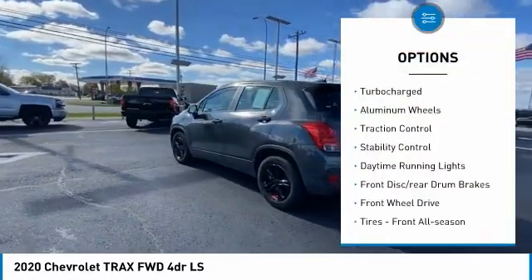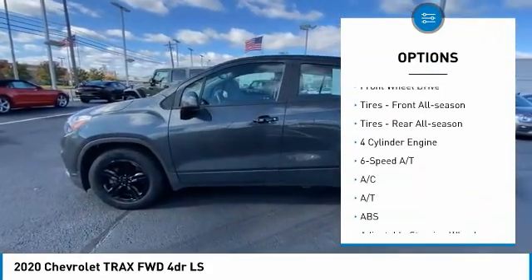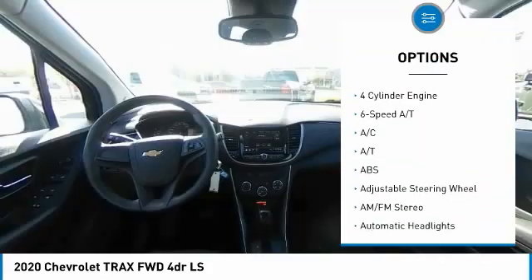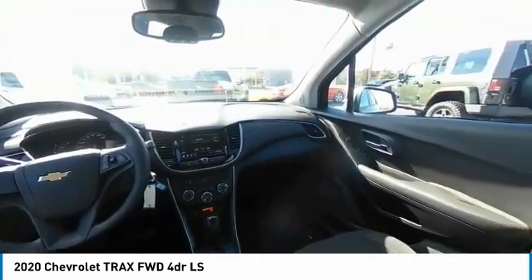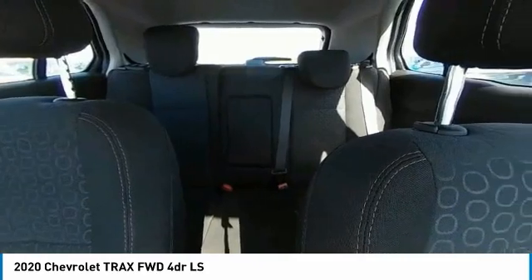Tire pressure monitor, turbocharged, aluminum wheels, traction control, stability control, daytime running lights, front disc, rear drum brakes, FWD, tires front all season, tires rear all season.